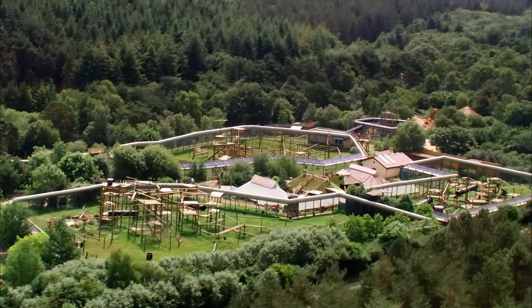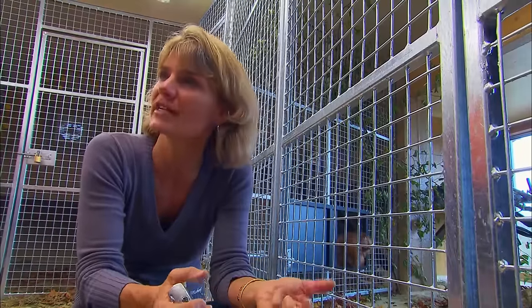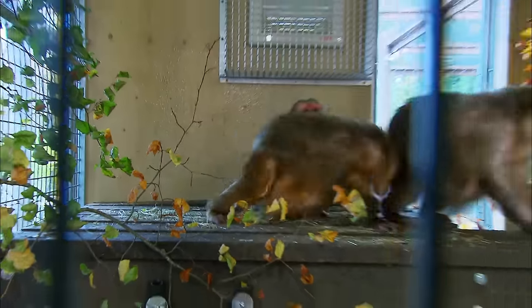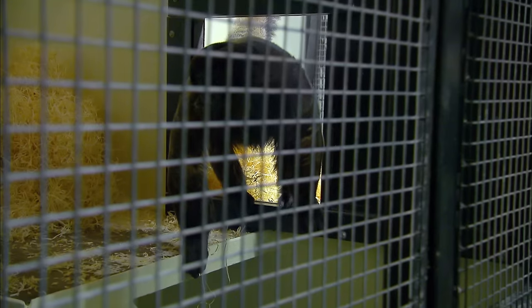Next time on Monkey Life, the stumpy ladies vie for position of top dog — it looks bad when one individual gets chased down and grabbed, but then just as quickly somebody else will jump in and have a go at the aggressor. And there's excitement at the park as two new arrivals head in from Switzerland — as of this year there are only 47 woolly monkeys left in the breeding programme, so another two joining the fold is a brilliant event.